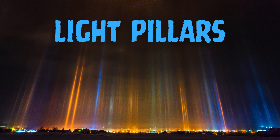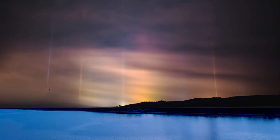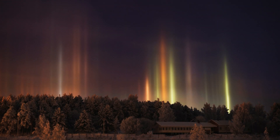Third on the list is Light Pillars. Light Pillars are vertical columns of light that extend above or below a light source. They are often seen in cold climates where ice crystals in the air reflect light from artificial sources such as street lights or the sun. Light Pillars form when the light interacts with flat, hexagonal ice crystals in the atmosphere. These crystals act as a mirror, reflecting the light in a vertical direction and creating the appearance of a pillar of light.